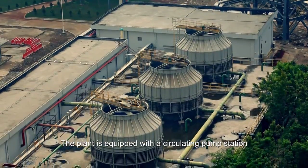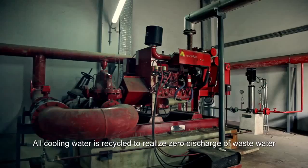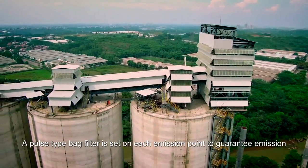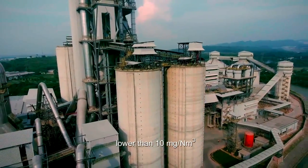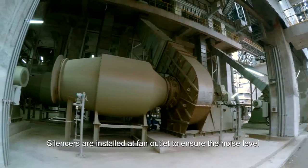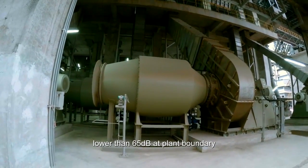The plant is equipped with a circulating pump station. All cooling water is recycled to realize zero discharge of waste water. A pulse-type bag filter is set at each emission point to guarantee emissions lower than 10 milligram per standard cubic meter. The workshops are enclosed, and silencers are installed at fan outlets to ensure noise levels lower than 65 decibels at the plant boundary.